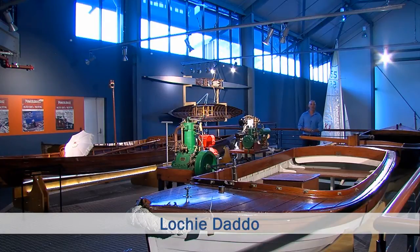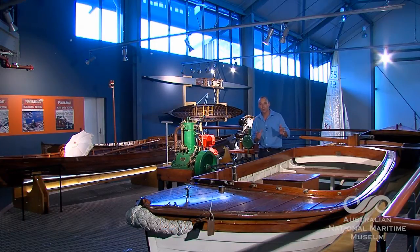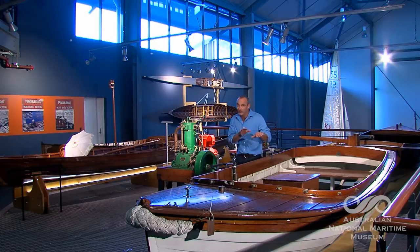Hi, Lockie Duddo here for the National Maritime Museum in Sydney. As Australians we spend a lot of time in the water — diving, fishing, swimming, surfing, dodging and weaving around the odd shark.